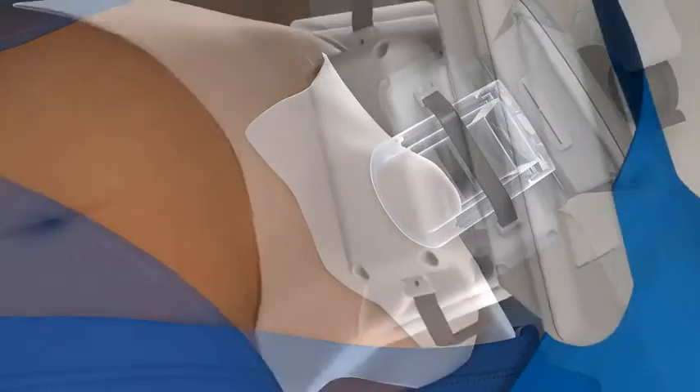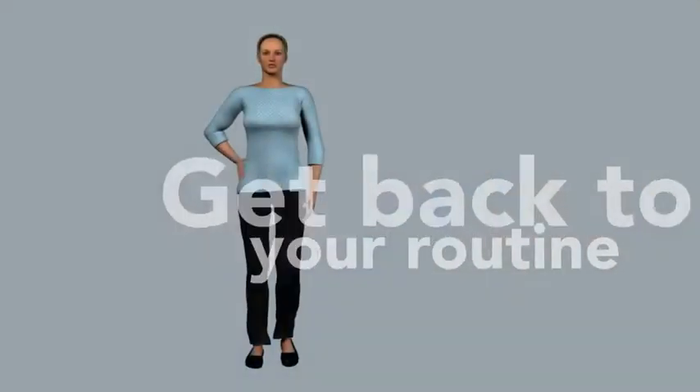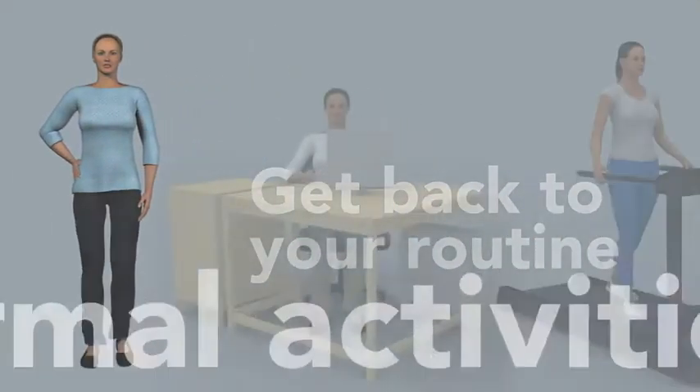Depending on your personalized plan and goals, your treatment may last from one to three hours. When you're finished, you can return to your normal daily activities.